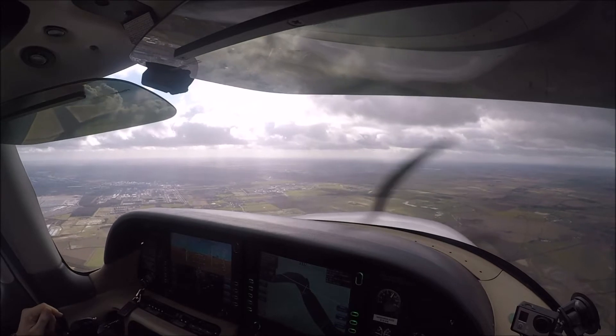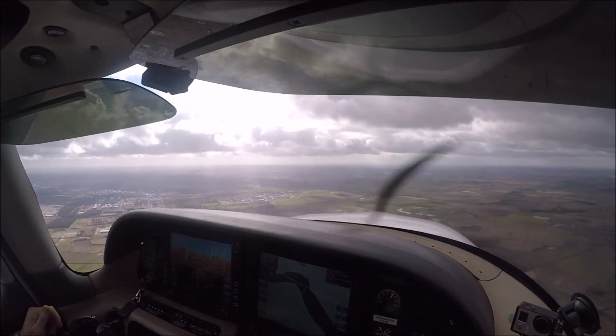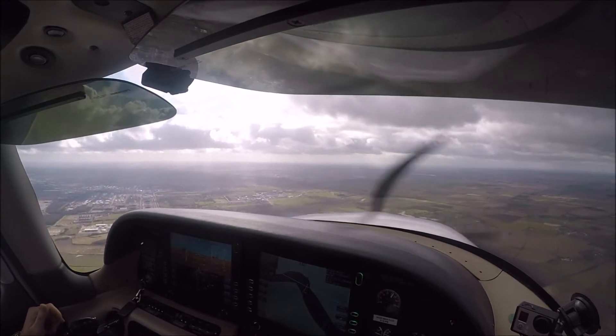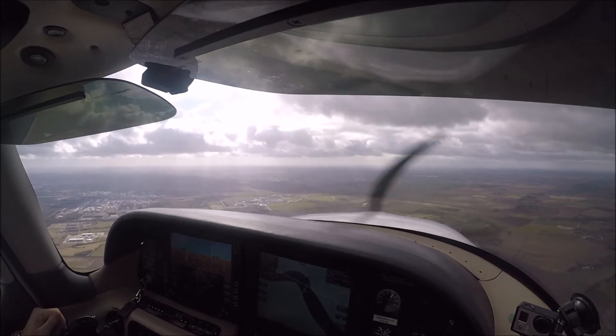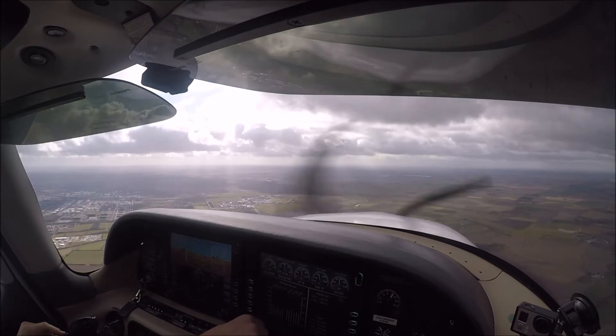100 knots. One stage of flaps. All good. Mixture full rich, fuel in. Brakes checked. Undercarriage down. Radio set as required. Engine T's and P's — all good.